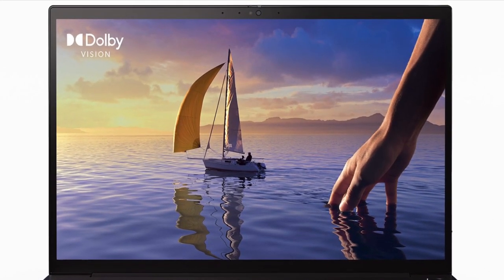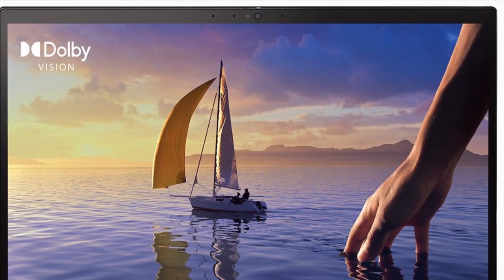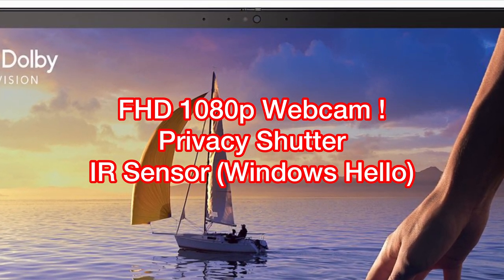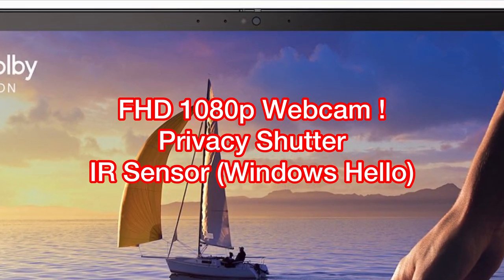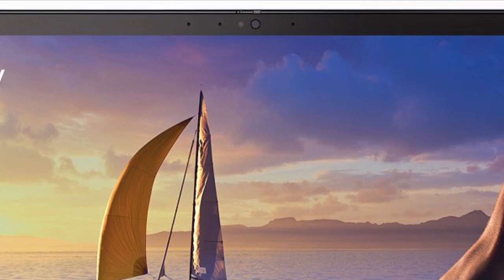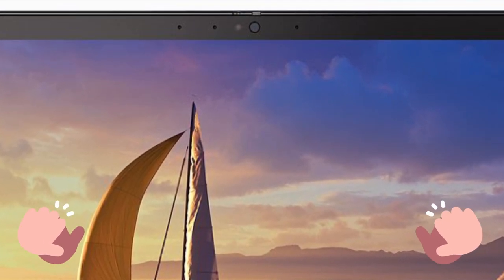For the webcam, it's also a major step up. It's no longer a 720p half-HD webcam. Knowing that video conferencing has become an essential part of our life, Lenovo gives you a Full HD 1080p webcam this time. It also has a privacy shutter and an infrared sensor for Windows Hello sign-in. To me, this should be the standard for all high-end laptops. However, most of them only give you a 720p webcam. Big shoutout to Lenovo for raising the bar here.